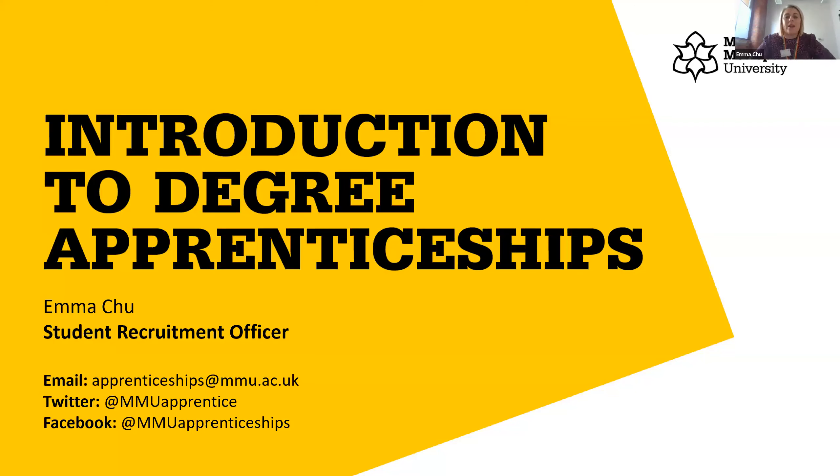Hi everybody, welcome to this session. My name is Emma and I'm a Student Recruitment Officer here at Manchester Metropolitan University. Today we'll be looking at degree apprenticeships — what they are, how you apply, and where you can find them.